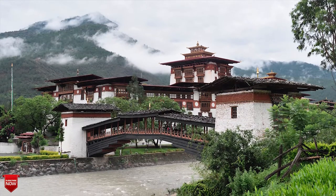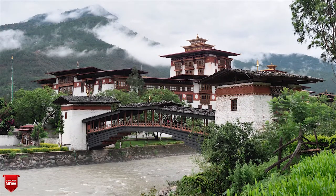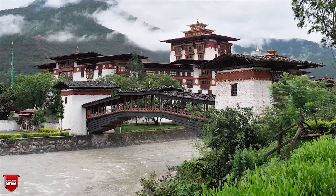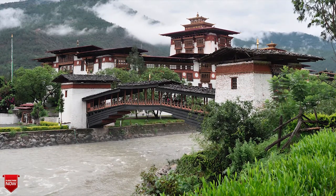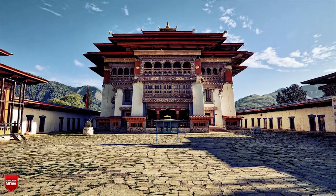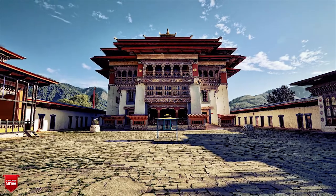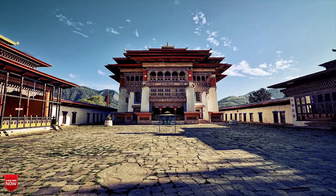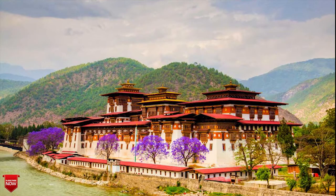The Punakha Dzong is the second oldest dzong in Bhutan, built in 1637, and is considered the country's most majestic dzong. The king even had his wedding here in 2011. Today it is the administrative center for the Punakha district and is open to visitors. Taking the wooden bridge across the river sets the tone for entering the dzong — you know you are going somewhere special.